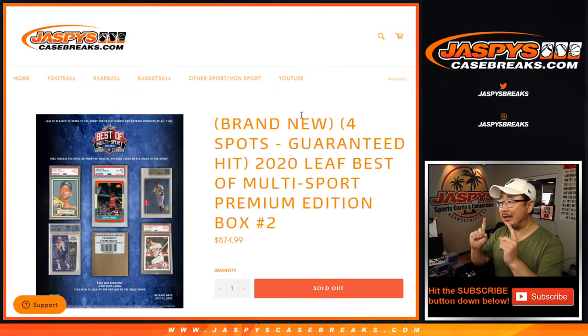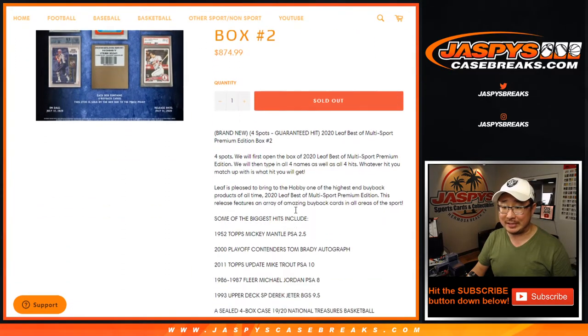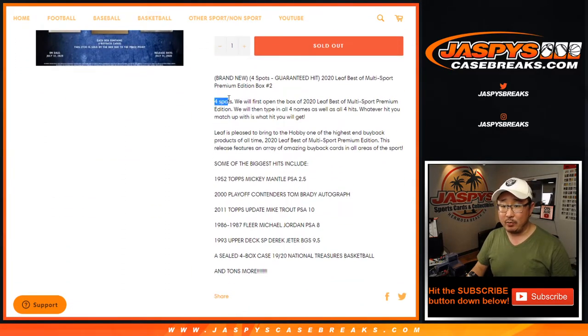Hi everyone, Joe for JaspiesCaseBreaks.com coming at you with 2020 Leaf Best of Multisport Premium Edition. Very premium edition right here. Break number two, random hit break number two. Everyone's guaranteed a hit. We sold two spots, gave away two spots in a couple of our mini breaks, so thanks everyone for participating.